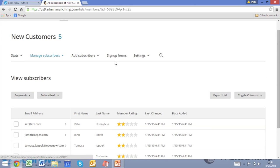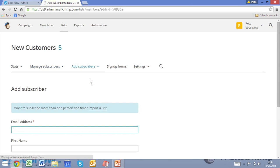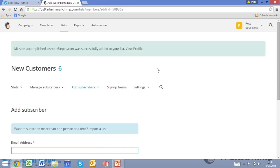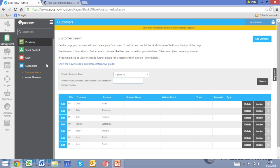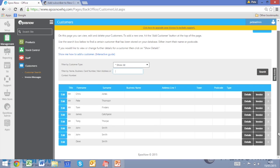We're also going to add a subscriber within Mailchimp. Click Add a Subscriber. We'll call this one Dave Smith, with email dsmith@ePos.com, first name Dave, last name Smith. Click Subscribe. Go back into the EPOS Now Back Office, click on Customer Search, and you can see at the bottom that Dave Smith has appeared.